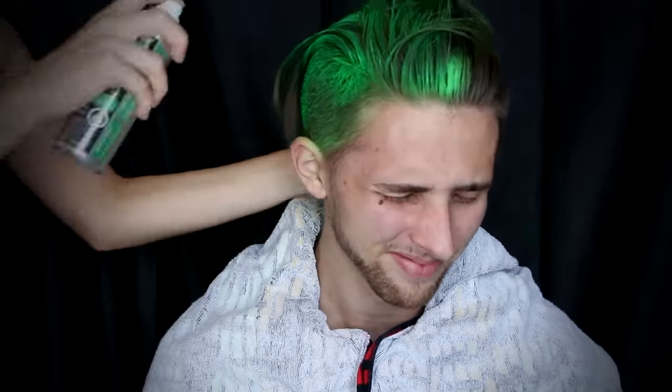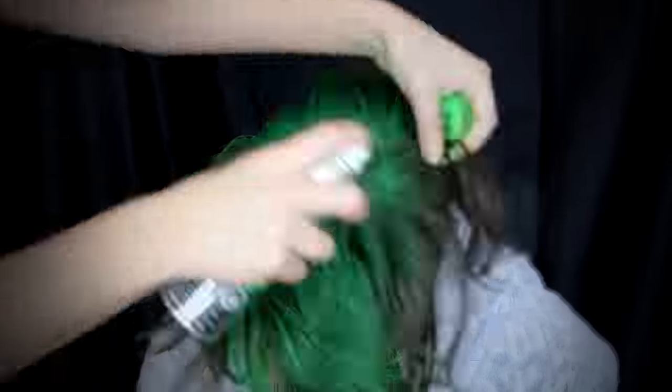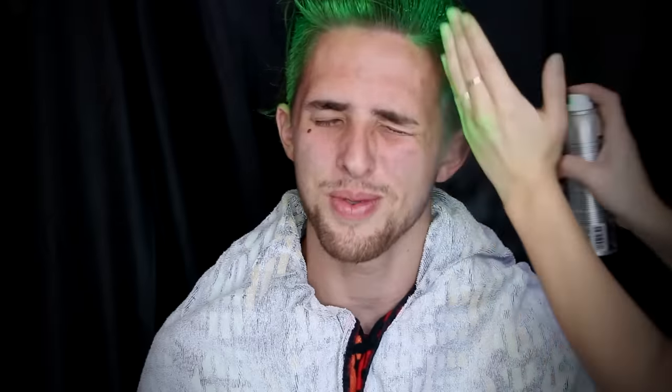Now let's move on to the Joker. For Joker's green hair I'm going to be using Jerome B Wild temporary colored hair spray in the color Jaguar Green. You're going to need two bottles of this, and avoid touching it while you're putting it on because you're going to get it literally everywhere.